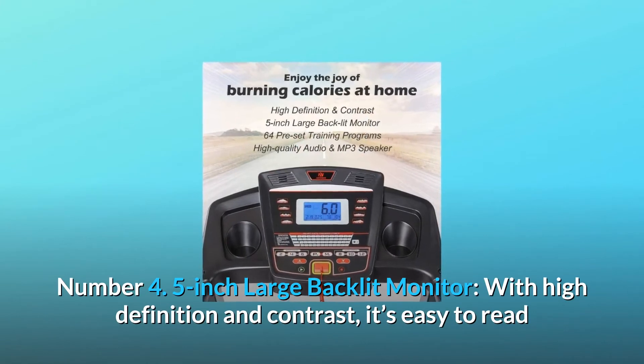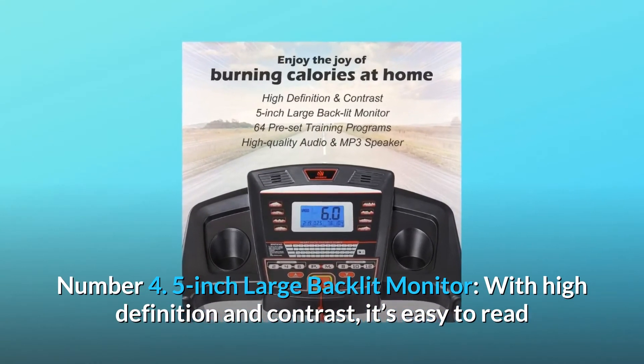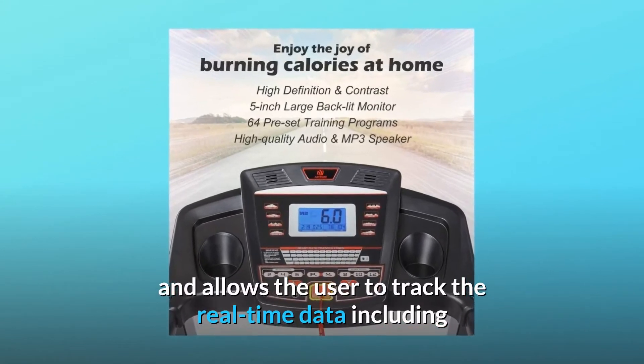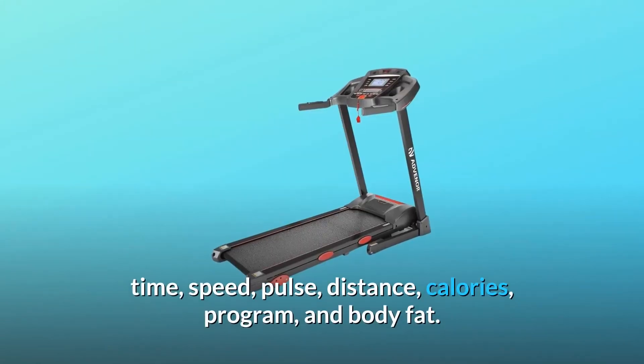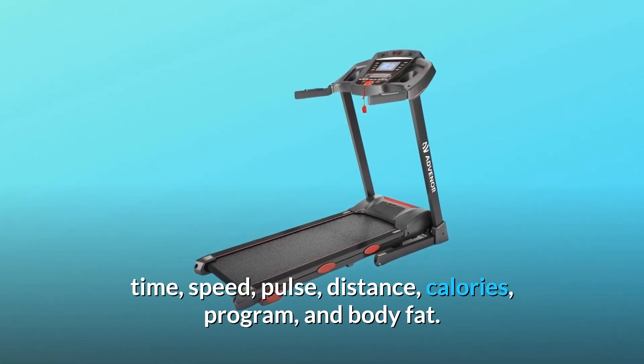Number 4: 5-inch large backlit monitor. With high definition and contrast, it's easy to read and allows the user to track real-time data including time, speed, pulse, distance, calories, program, and body fat.